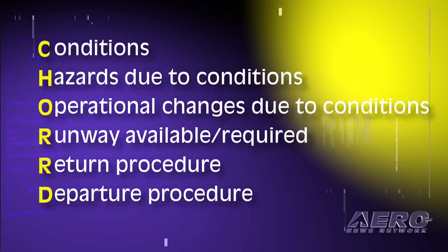We go through that as just a quick checklist — it takes less time than I did to say it here. It's the CHORD checklist, and we do it just as we're getting ready to take the runway. Just before we get to the end of the runway, we'll go through: okay, what's going on here, what are the hazards, what operational changes, how much runway is required, how are we going to get back, what's our departure procedure?